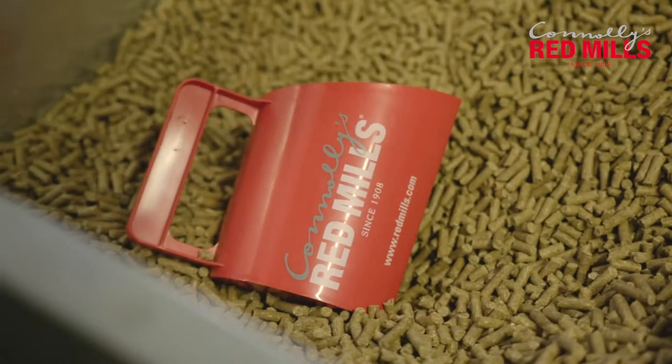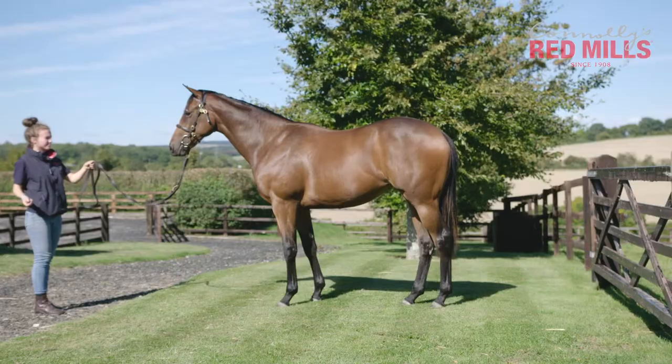Oils play another major part. Connelly's Red Mill's Pret Mix actually has increased oil levels to help promote this healthy skin condition.